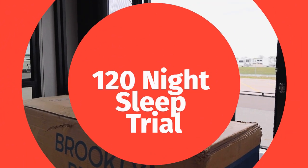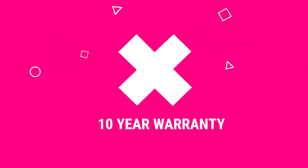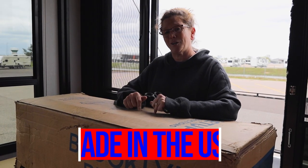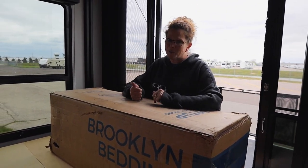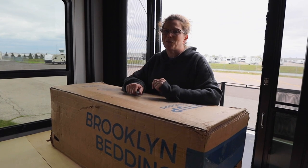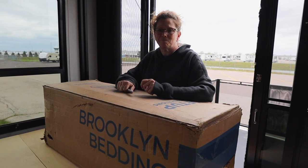They offer a 120-night sleep trial, so you get to try it out and make sure it works for you. They have a 10-year warranty — pretty huge for a mattress. They have free shipping, and one of the most important things in my book is they are made right here in the USA. You order it and they ship it directly to you. We're going to get right into it and hope that we have more comfortable, better quality sleep after we get this thing out and expanded.